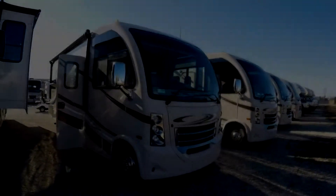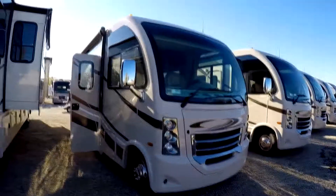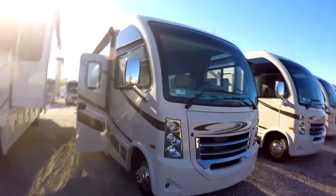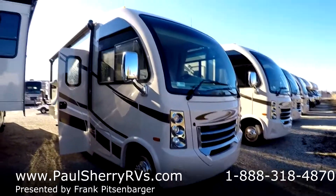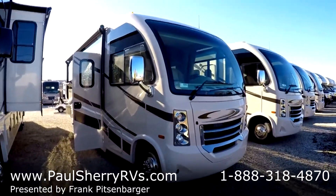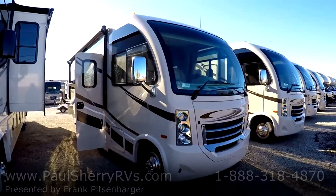Good morning, Frank Pitsenbarger here at Paul Sherry RV, Piqua, Ohio. Today I'd like to show you one of our most popular selling vehicles, which is the Thor Vegas. This is the 25.2 model.